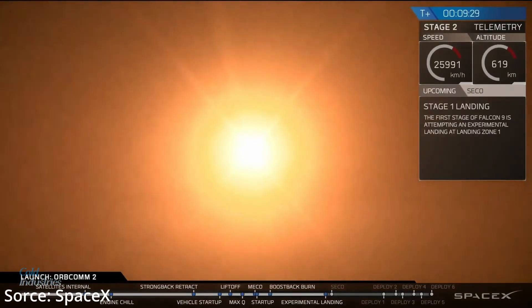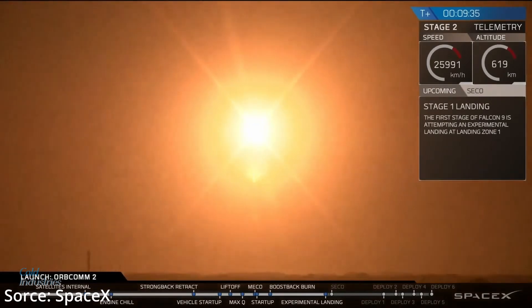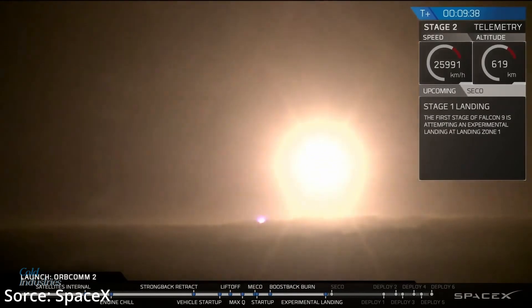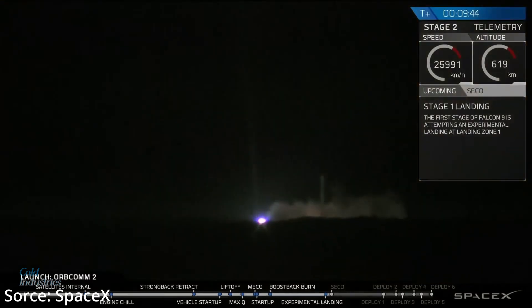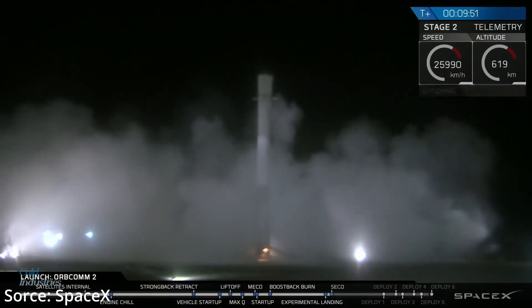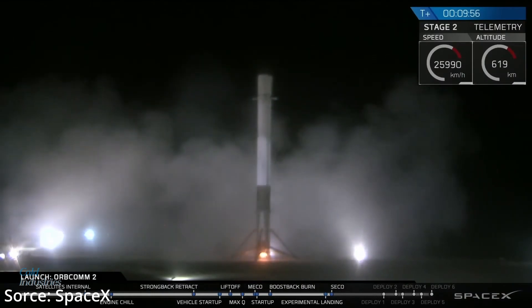This is the first stage coming back down to land in Cape Canaveral, Florida — history in the making. Stage 1 is landed. Landing operators moving to procedure 11.100 section 3 on LZ-1. Recovery net.